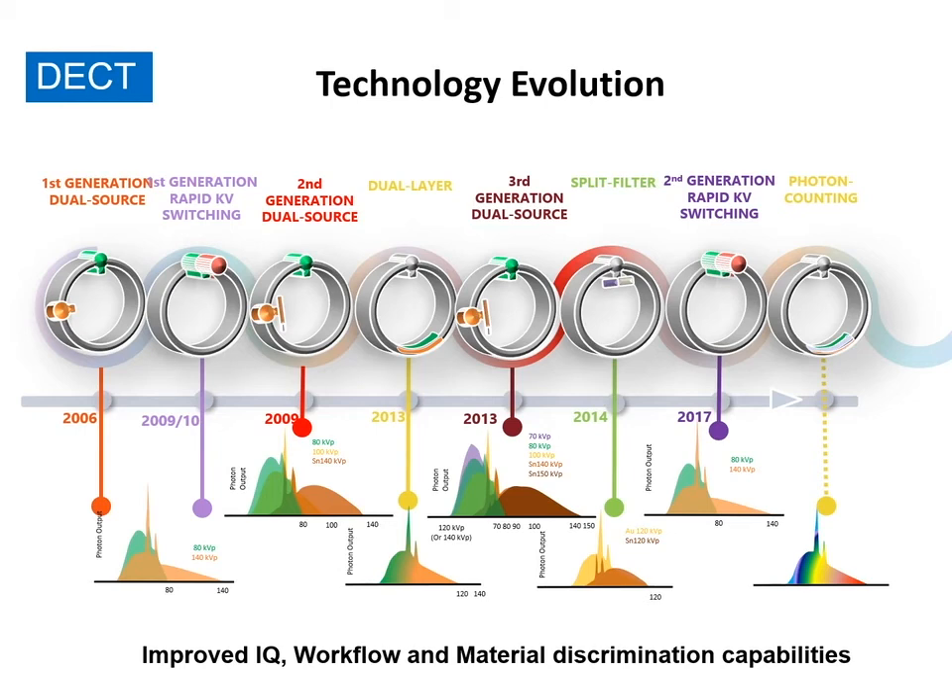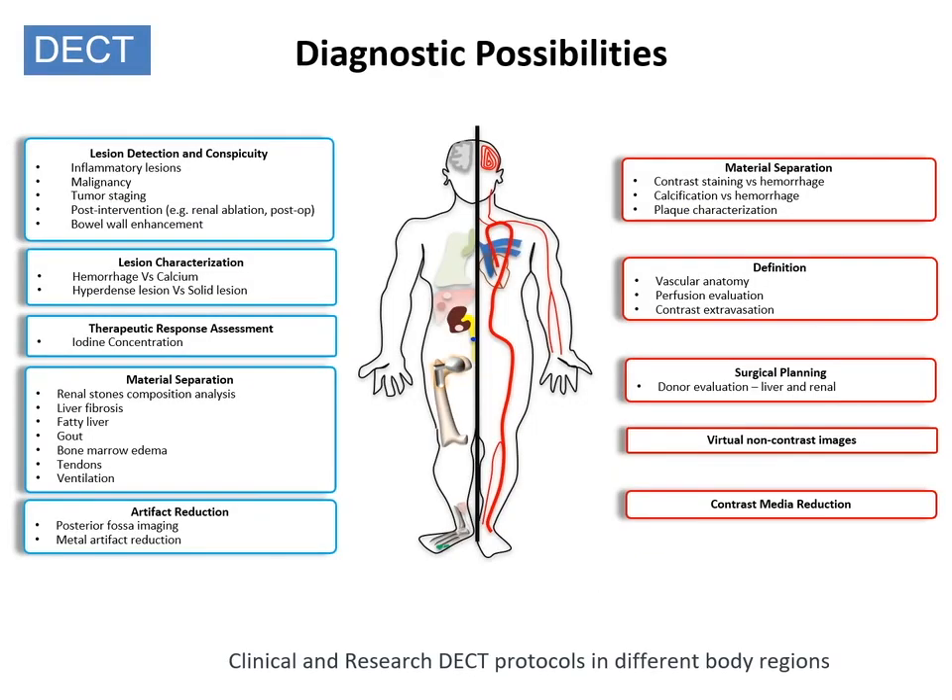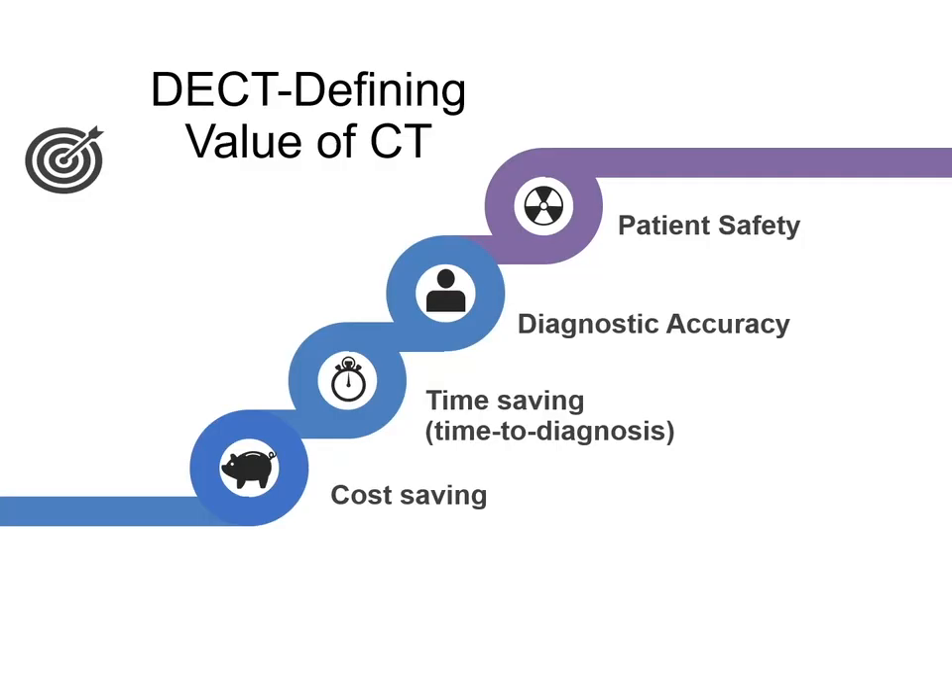There have been tremendous improvements over time since the first introduction of dual-energy CT. The image processing has improved, the image quality has improved, the radiation dose is lower, and there are more material separation capabilities with the new technology. It is no surprise that the value of dual-energy CT is translating into wider adoption of this technique, and it is finding new indications in every body part.